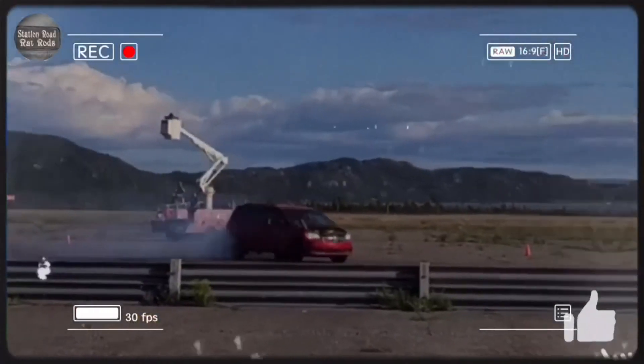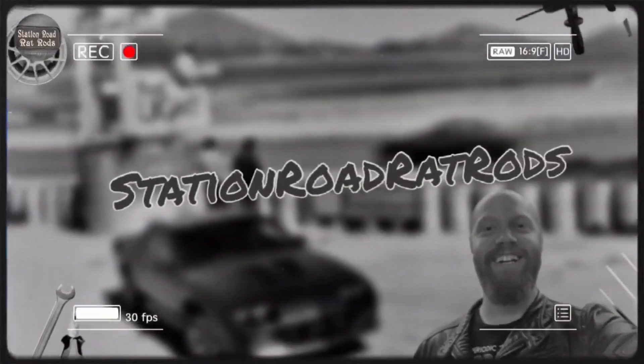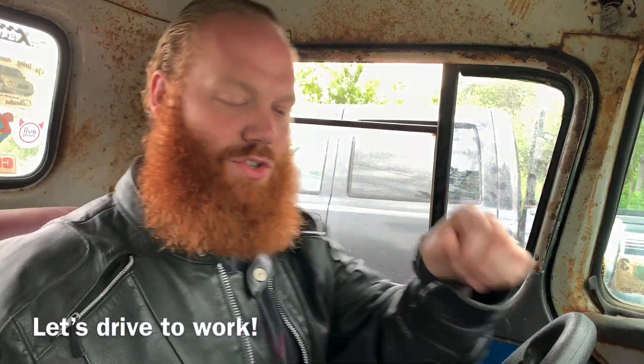Hey everybody, Barry here again. This is going to be pretty much the first time that I've done just a drive in this truck.